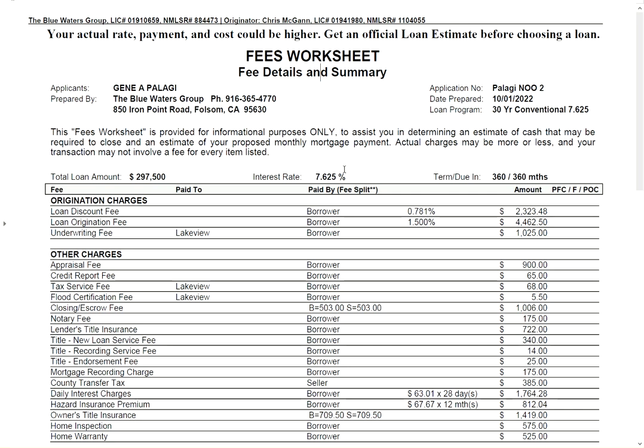That being said, the loan amount is $297,500 if we're doing 15% down, which means you're at $52,500 for your down payment. The interest rate is 7.625% — ouch, that's a really high rate. We're banging on the ceiling, and what I mean by that is there are no higher rates currently offered than 7.625%.